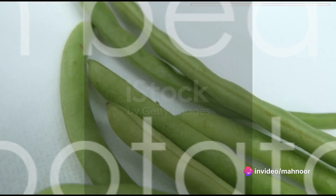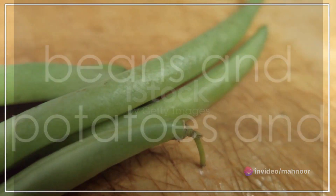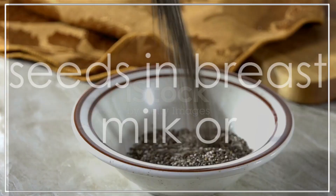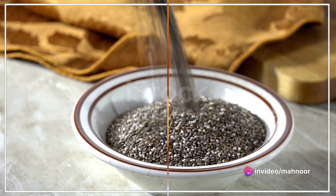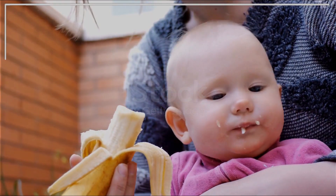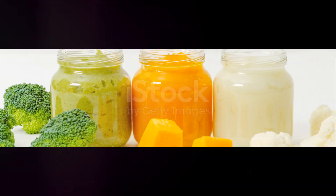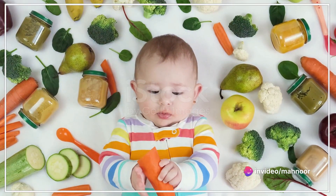Pumpkin and rice mash offers a nutrient-rich dish — cook and mash pumpkin and mix it with rice. Green bean and potato puree provides a balanced meal; simply cook green beans and potatoes and blend them together. Chia seed pudding, made by soaking chia seeds in breast milk or formula, creates a textured pudding rich in omega-3s. Mashed apricots and plums provide an array of vitamins and natural sweetness.